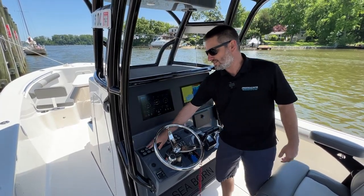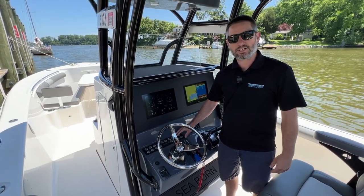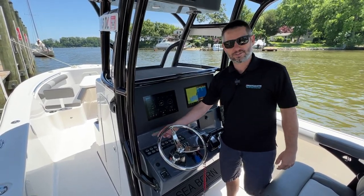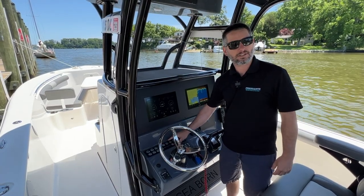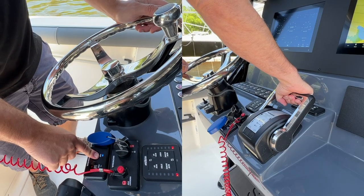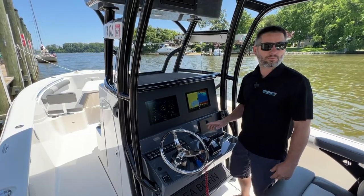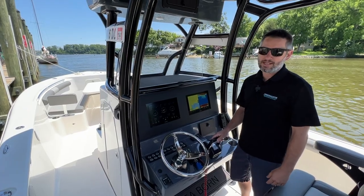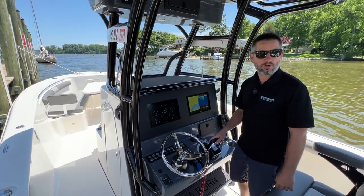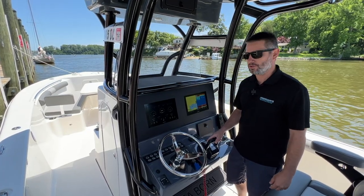Another touch that Seabourn did for the 2023 model lineup is they went ahead and did some backlit switches. They got rid of a lot of the standard toggles, and it's a very clean look. Controls and throttles are Honda's IST — that's Intelligent Shift and Throttle — so it's all drive-by-wire. It makes it really easy to dock the boat; you can put it in forward and reverse, making maneuverability much easier and giving you more confidence when you're coming into the fuel dock.